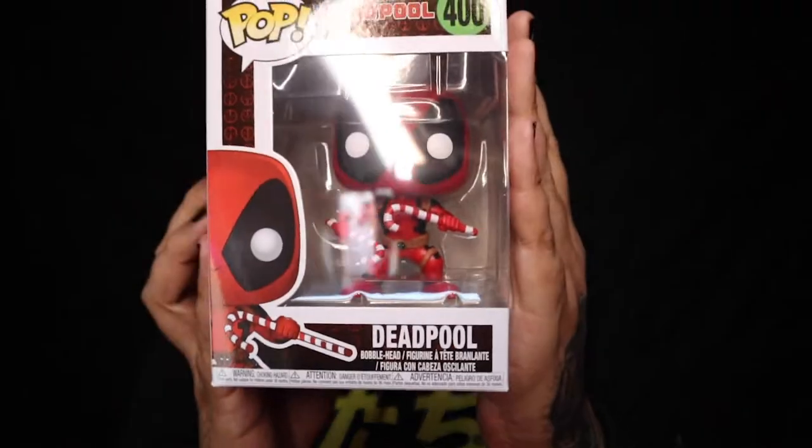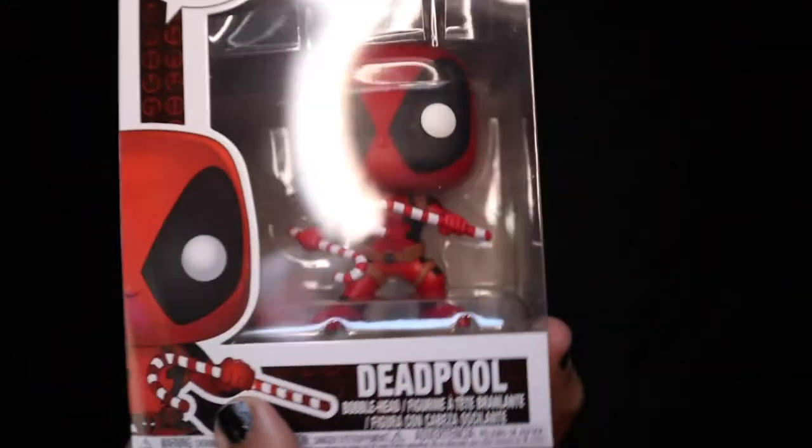I can't believe Funko made this — that's wild! I'm going to assume that's the exclusive or chase. Here's the common from the box: it's Deadpool — the Christmas Deadpool with the nunchucks. Little nunchucky Deadpool! As always, we'll check out values at the end. We'll have a total of six pops in this video. On to box number two!